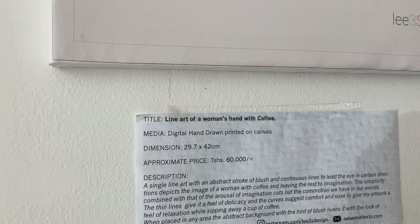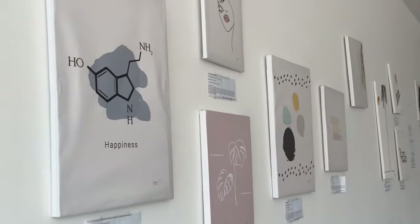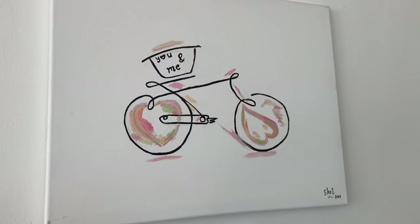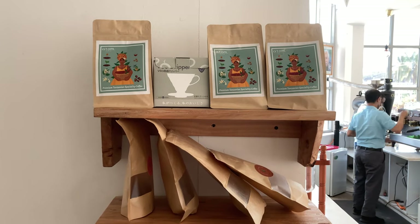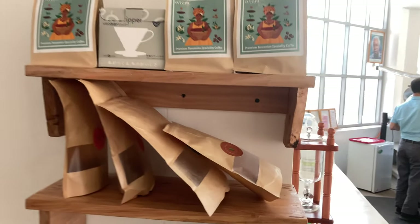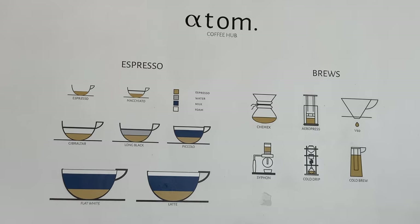Line art of a woman's hand with coffee — 60,000 Tanzanian shillings. This painting is sold. And how about that one? 'You and me on a bicycle' — it's love — was 68,000 Tanzanian shillings. Local coffee available for sale, premium Tanzanian specialty coffee. And they also have tea.